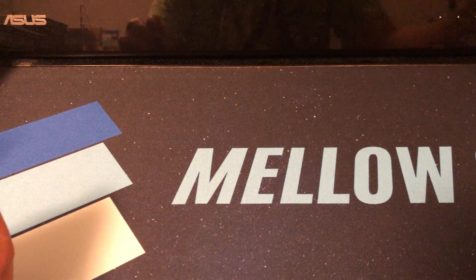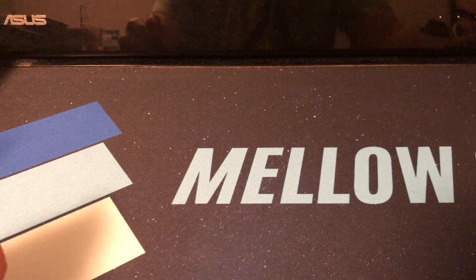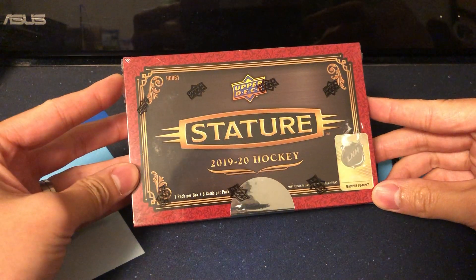What's going on guys? Welcome back to the channel and welcome back for another video. Today is release day for both hockey and football, but tonight we will be breaking some hockey. We get Upper Deck Stature 2019-2020.